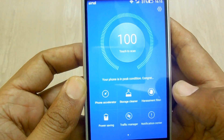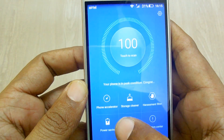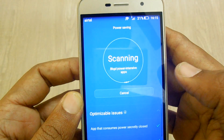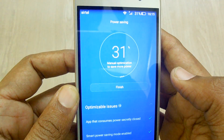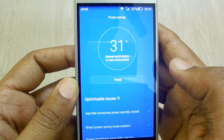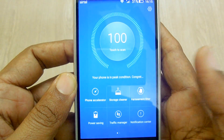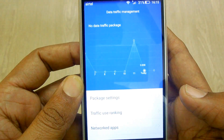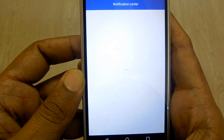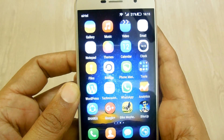The next feature is the harassment filter, through which you can block SMS and phone calls from numbers you want to block. The power settings section optimizes your battery to maximize output. There is also a traffic manager through which you can manage data on your smartphone, as well as a notification center.